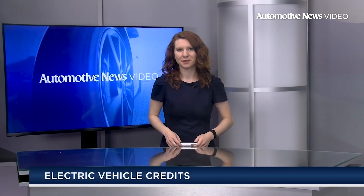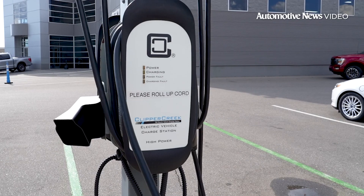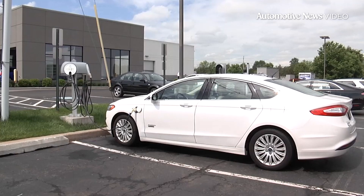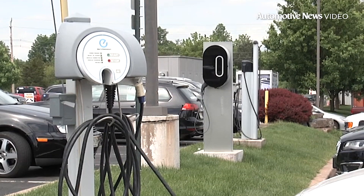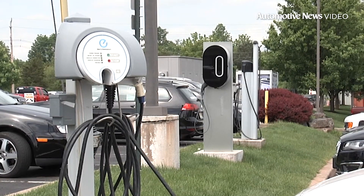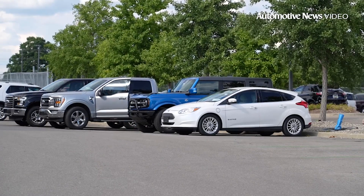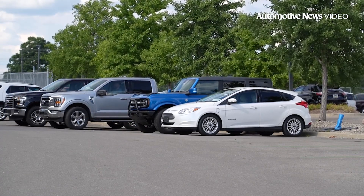Auto dealers, listen up! In relation to the Inflation Reduction Act section on credit for new EV purchases and the consumer incentive for used EVs, the U.S. Treasury says in January dealerships can submit new and used EV sales information to the IRS to receive payments for transferred tax credits. It also says starting in January, consumers will be able to transfer EV tax credits of up to $7,500 to dealers at the point of sale, so those funds can be applied to the down payment. The U.S. Treasury says it plans to issue more guidance on the EV tax credits by December 31.